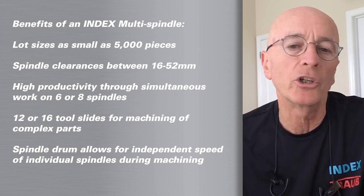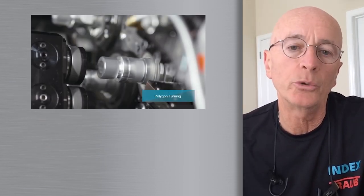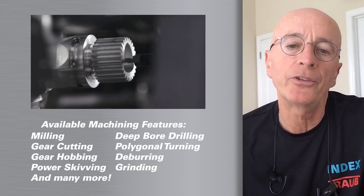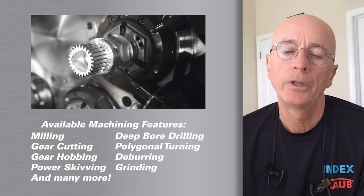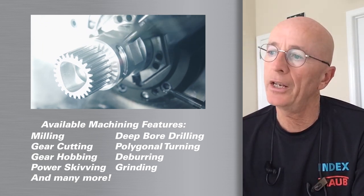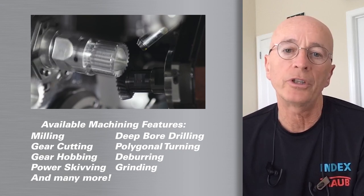Most people want to look at that and call it a screw machine, but this is not your grandfather's screw machine. This is an efficient CNC turning solution. The multi-spindle CNC has all the processes that you're used to within any of your CNC turning machines, and in addition has all the solutions that you are used to in your conventional screw machines. So it's got the best of both worlds.